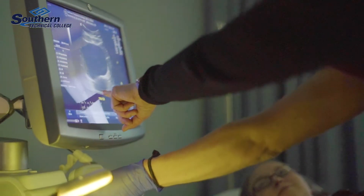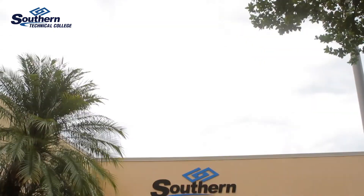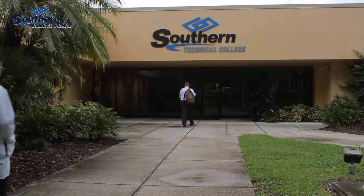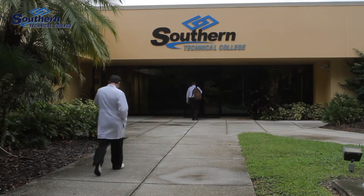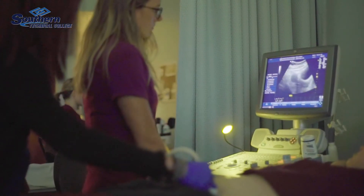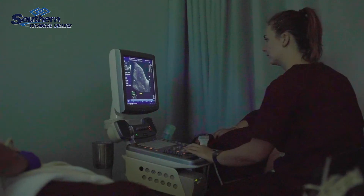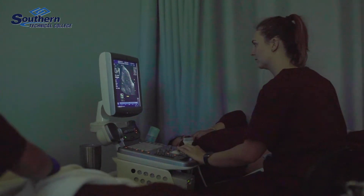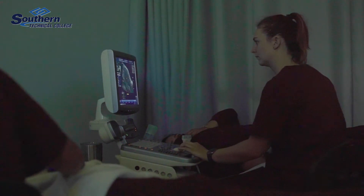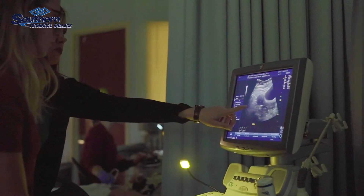We scan each other in class where we can practice examining each other and figuring out what real-world situations would be like. In the last six months of the program, the students then go out to clinical rotations where they are able to assist doctors and sonographers in performing ultrasounds — hands-on training. So they're able to combine their didactic knowledge learned in classes with their hands-on skills from lab and actually use this in a real patient setting.